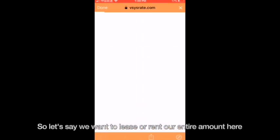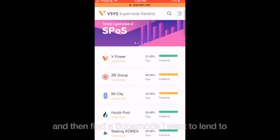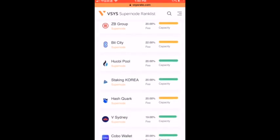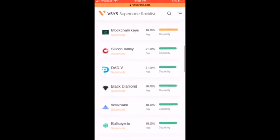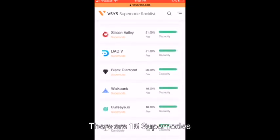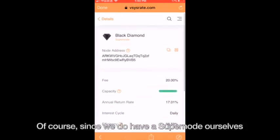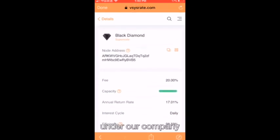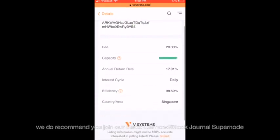So let's say we want to lease our entire amount. I just press max, and then I can find a supernode I want to lend to. We can open up the supernode rank list here and see there are 15 supernodes — you can choose whichever one you'd like to lease into. Since we do have a supernode ourselves, we recommend you join our Black Diamond slash Block Journal supernode.